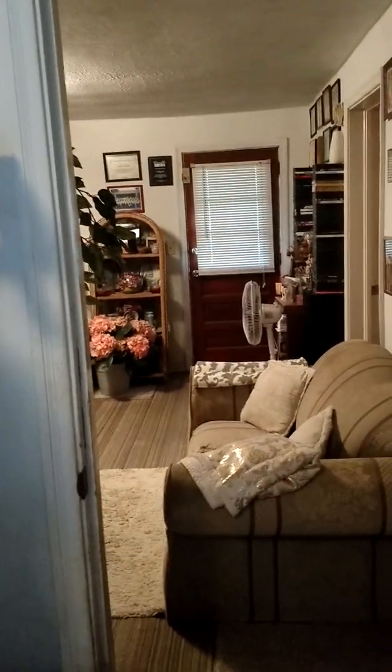That's the front door. Family room. Here's the bedroom. Coming in from the kitchen, looking at the family room.